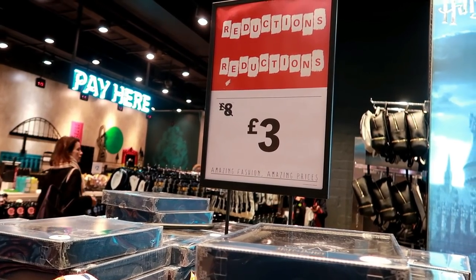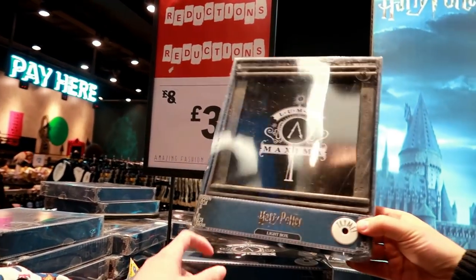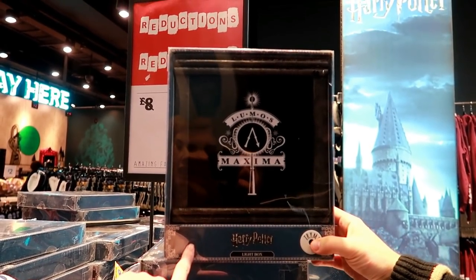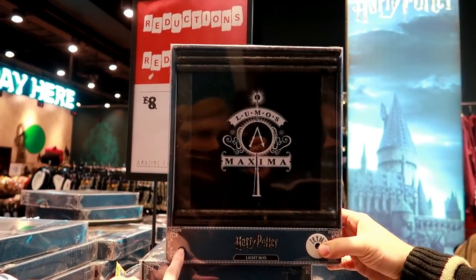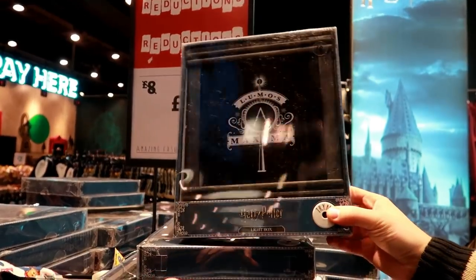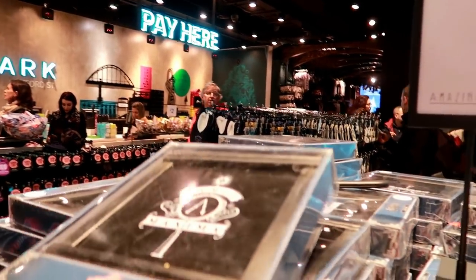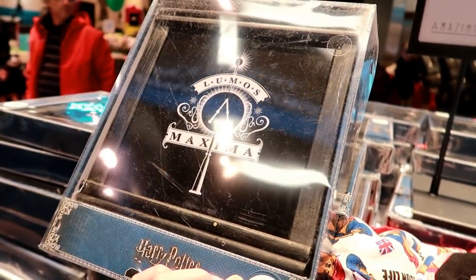We're just about to go in the Harry Potter section but we've just seen these Harry Potter light boxes down from £8 to only £3. Let's see if we can test one. It does light up, it's just very dim.